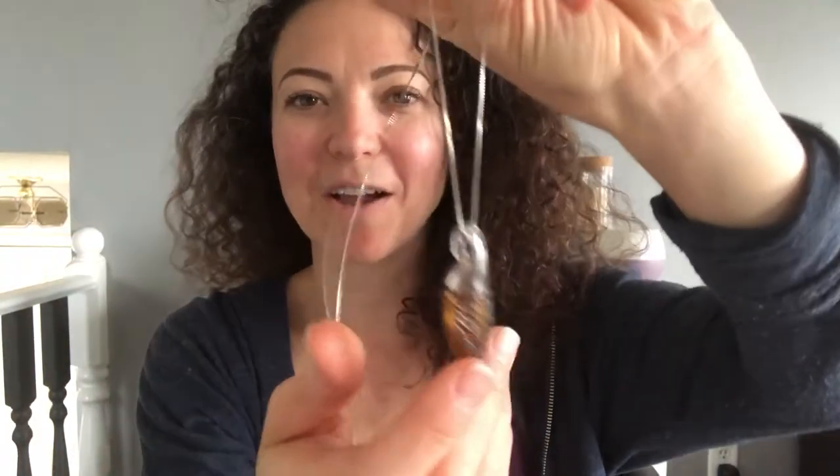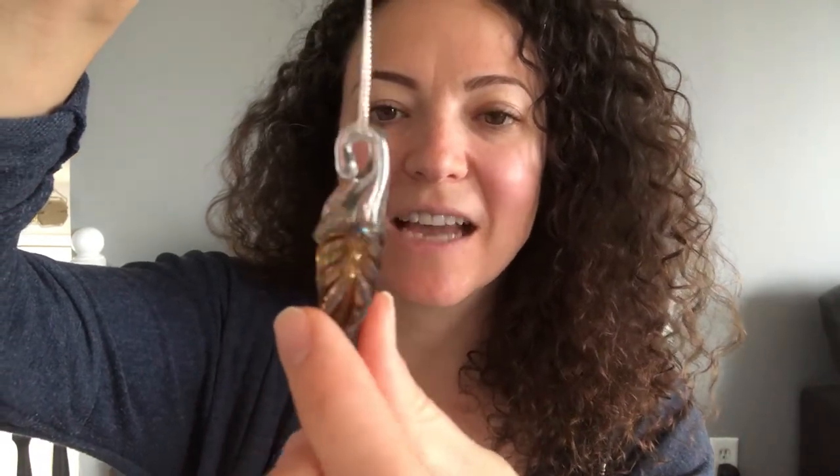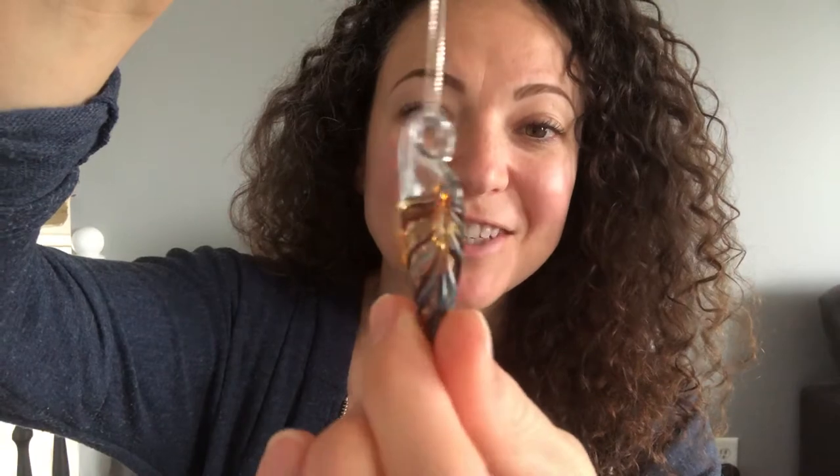Look at how gorgeous this is. It is — I hope I'm not getting this wrong — it is a borosilicate, which is a hard type of glass versus a soft type of glass, and it changes color when it is heated and reheated.